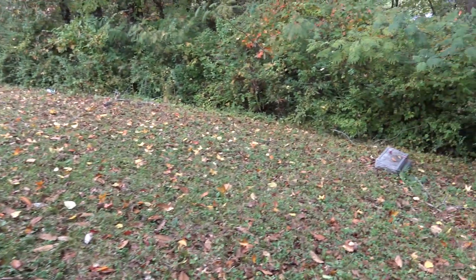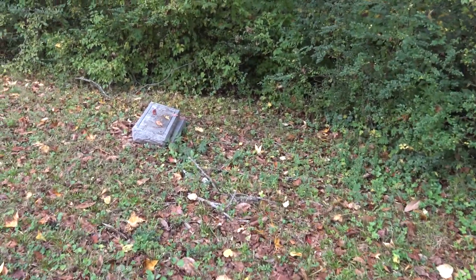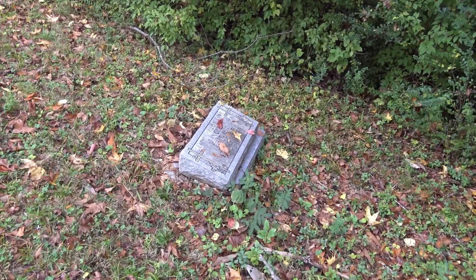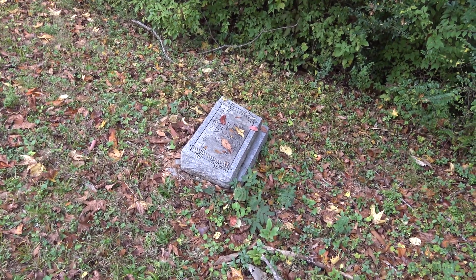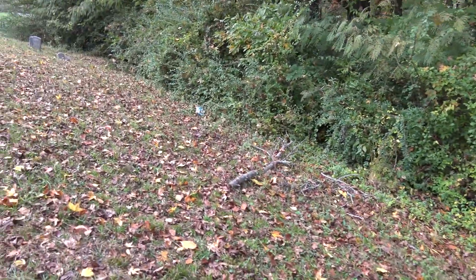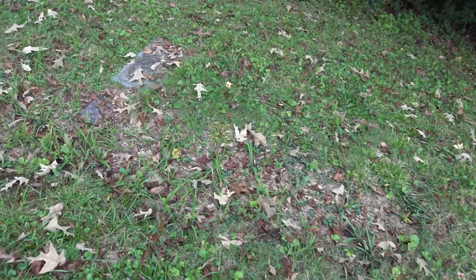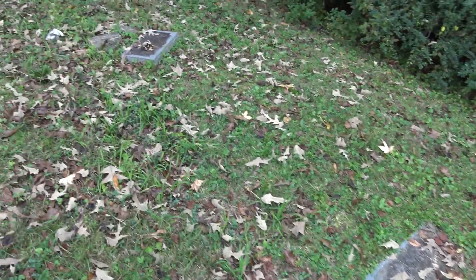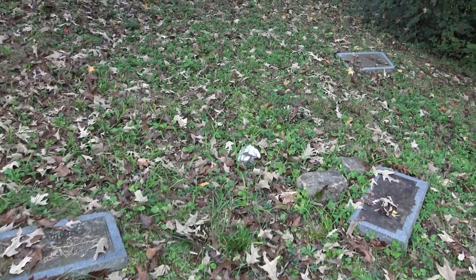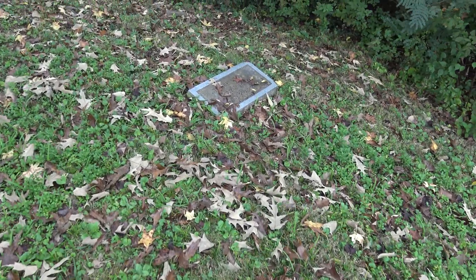Some of these look so worn I doubt we'd be able to tell what they say. Dangle. I don't know if these have been moved over to the side or if they were just dug and placed over here.